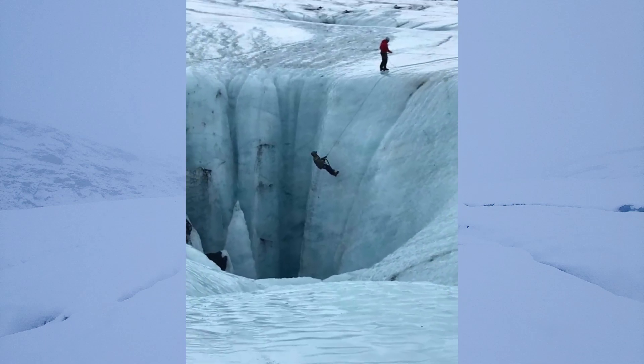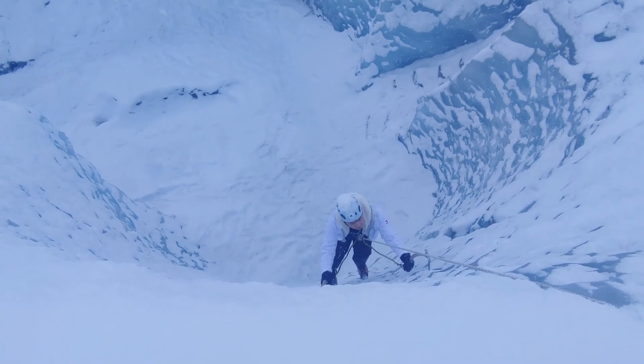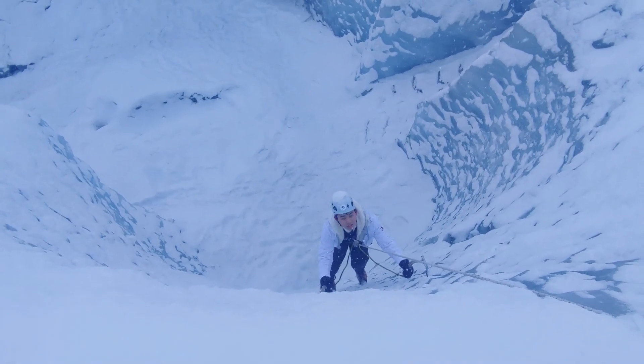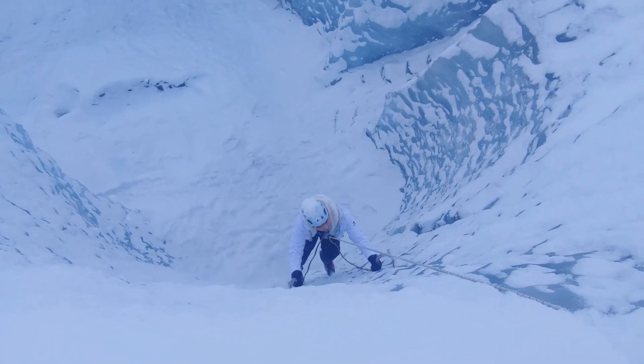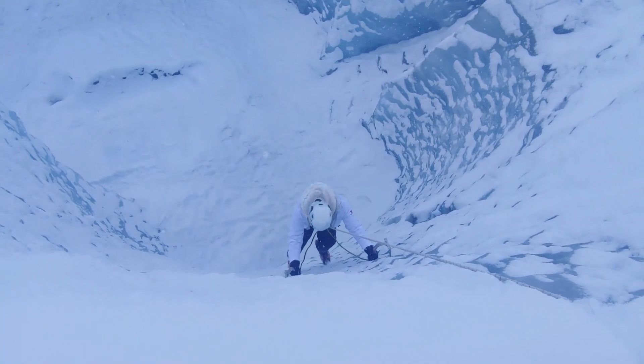With this glacier we also enjoyed a little bit of ice climbing, practicing being on this blue ice suspended from our crampons and our ice axes.